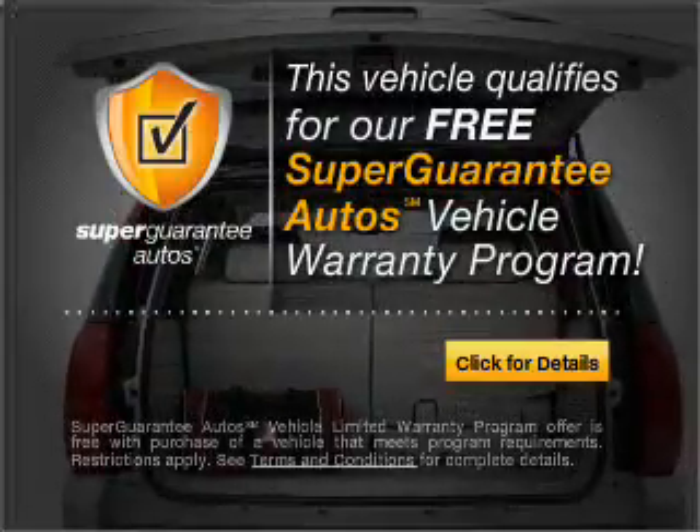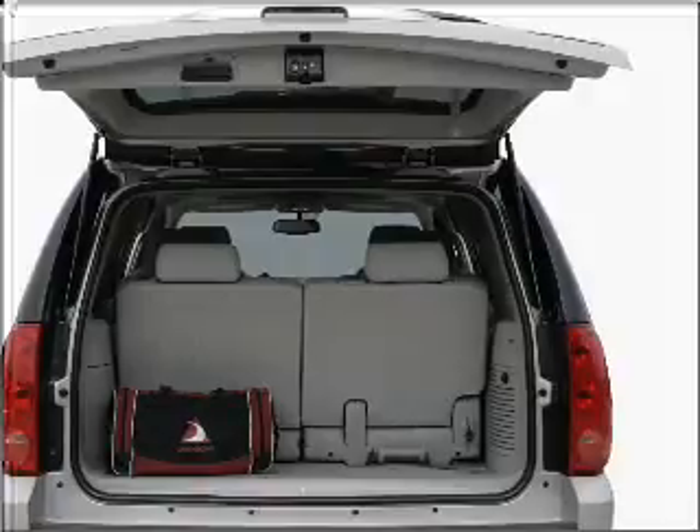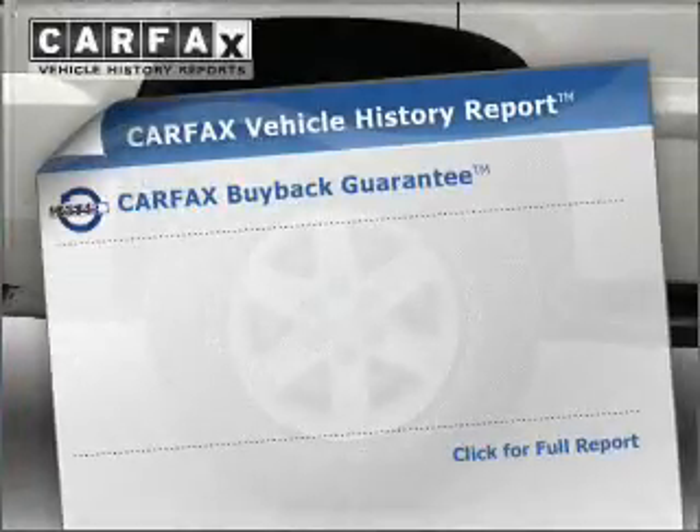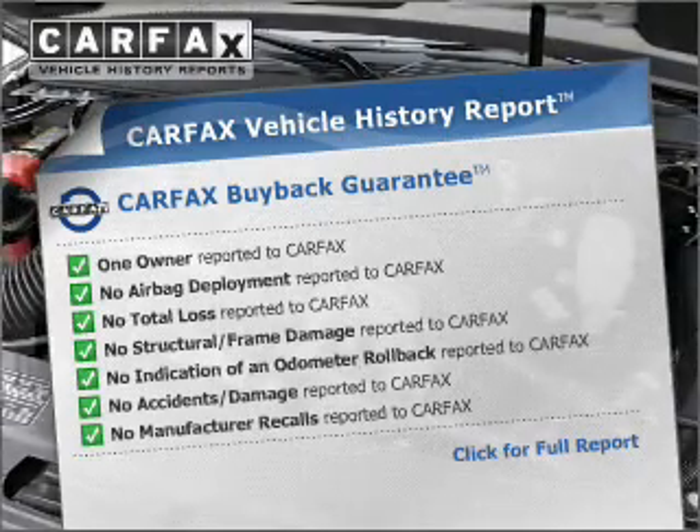Buy a vehicle and get a free warranty from us only at everycarlisted.com. The Anti-Lock Braking System will help deliver you safely to your destination. Know the history on this ride and greatly reduce your buying risk with the included Carfax Vehicle History Report.